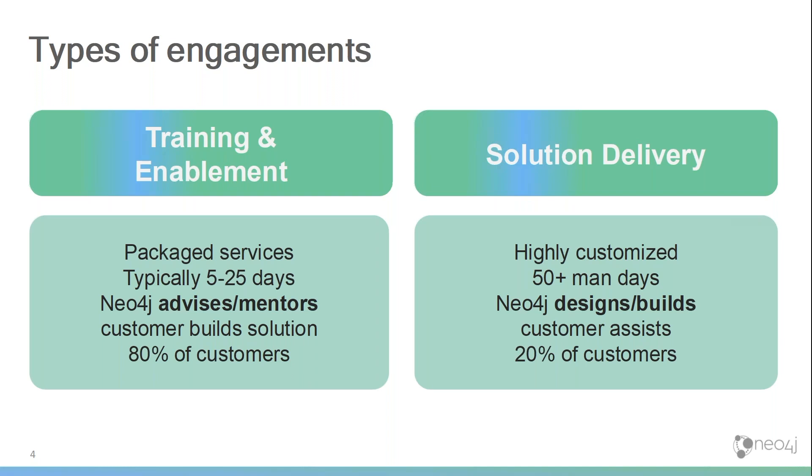That's a smaller amount of our customers, but obviously takes up a lot more time from my team. These are also the customers where we probably learn the most on a continuous basis, and where we feed more information back into engineering and continue to improve the out-of-the-box experience of our product.